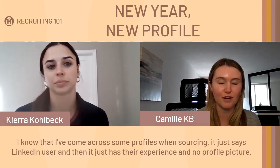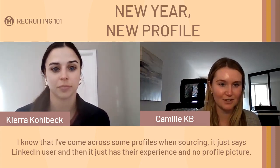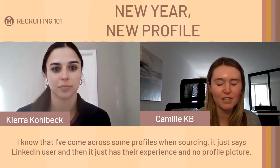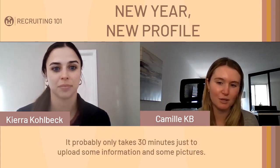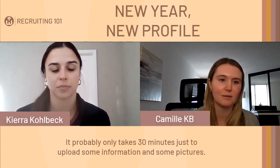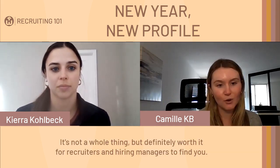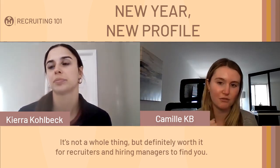I've come across some profiles when sourcing that just say 'LinkedIn user' with no profile picture. It doesn't hurt to put some time into it — it probably only takes about 30 minutes to upload some information and pictures. It's definitely worth it for recruiters and hiring managers to find you.